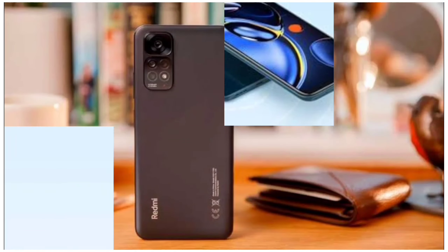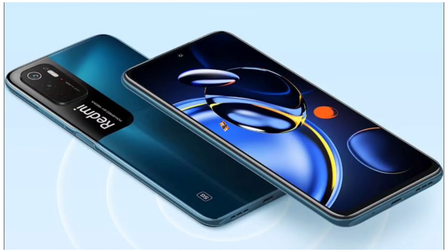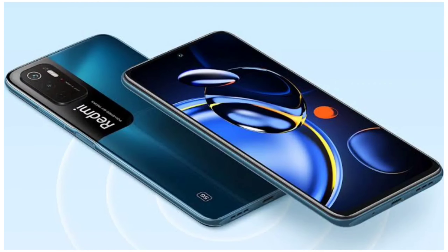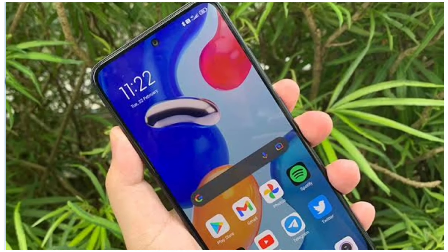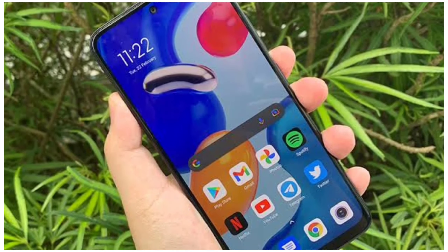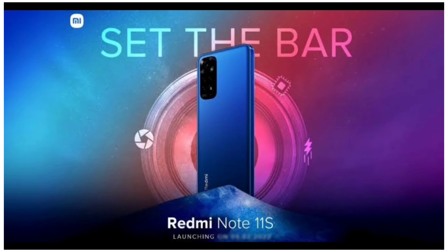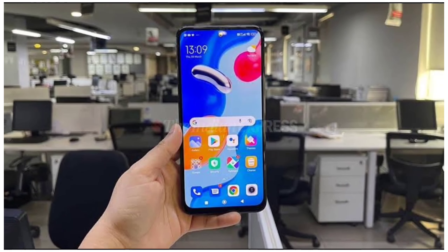Now we have the display. We have a 6.43-inch Full HD AMOLED display. The Redmi Note 11 SE is only 60Hz, while the Redmi Note 11s is 90Hz. The pixel density is 449 pixels per inch. If you prefer a higher refresh rate, the Redmi Note 11s gives you a smoother gaming and display experience.